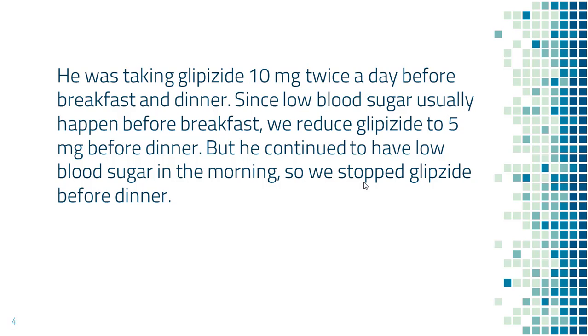If he often has low blood sugar before dinner, then we should reduce glipizide before breakfast instead. It is always the dose before.